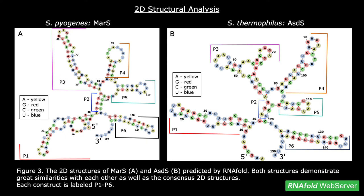My part of the project was focused on structures P2, P3, P4, and P5. The P3 and P4 structures are the ones that have the greatest variability, structure-wise, between the two sRNAs. Since structure and function are highly entangled, this observation could propose that these constructs play distinctive functions in each species.